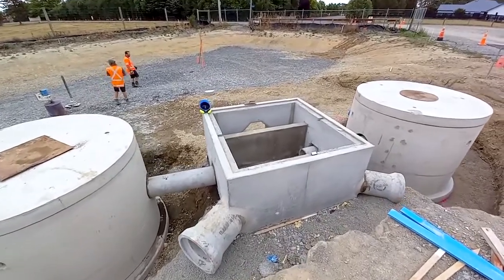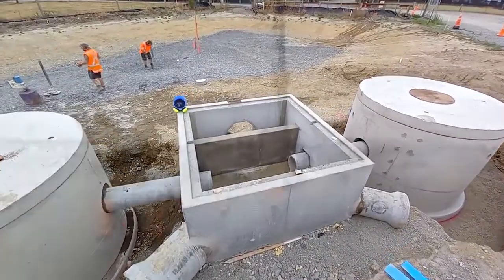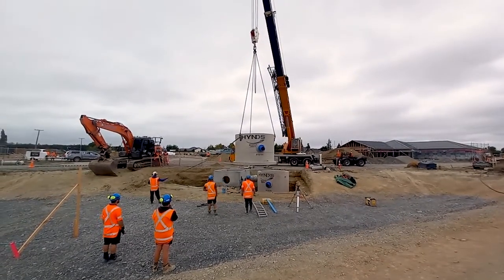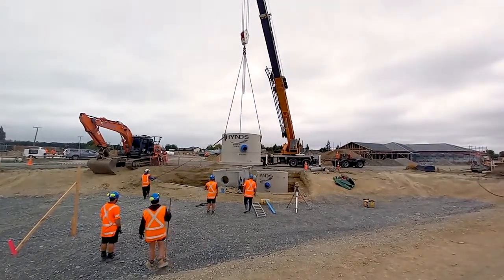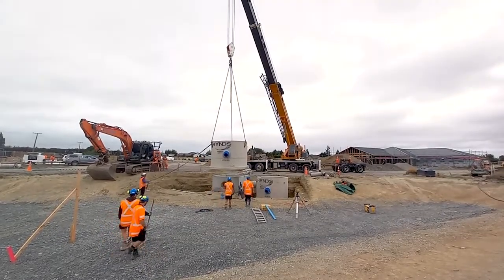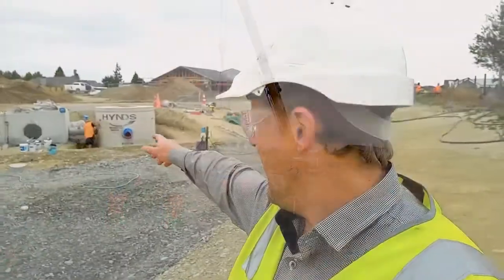Excellent design carried out by Davis Ogilvie, and also fantastic workmanship with Fulton Hogan today. Today was the lift-in day, and we're also just installing the inlet pipes from the offline weir diversion splitter box.